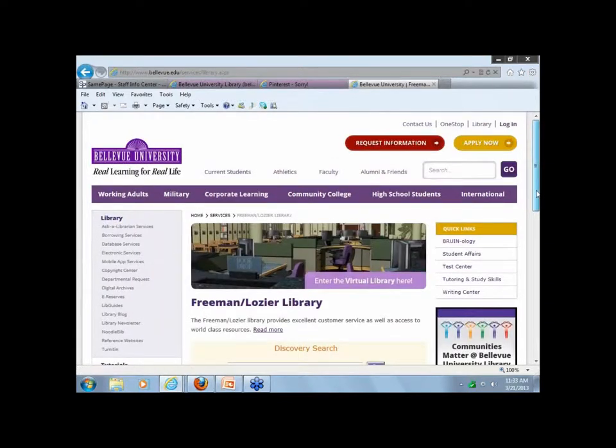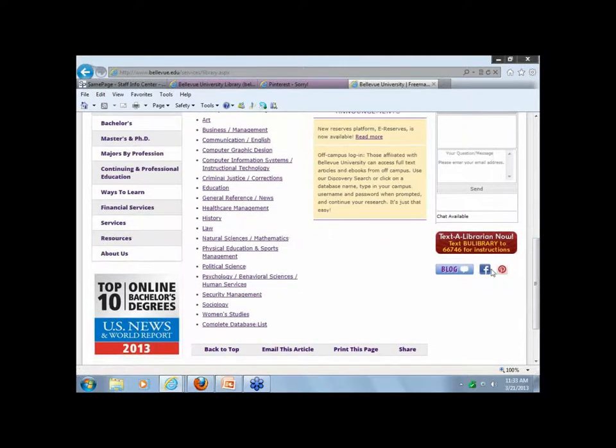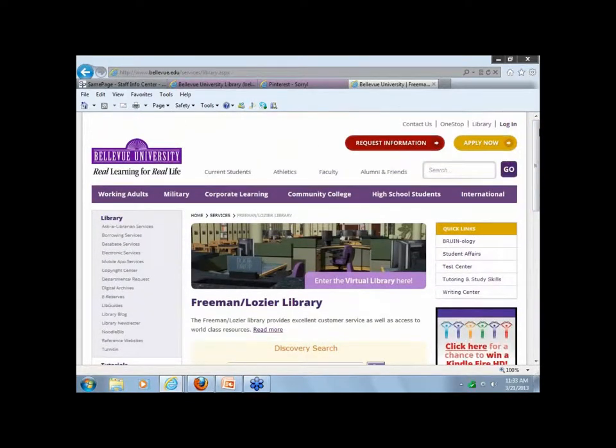On our library website, we have our blog, Facebook page, and the Pinterest button on our site too.